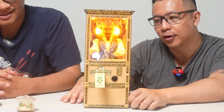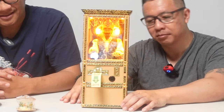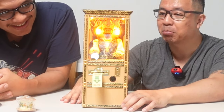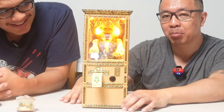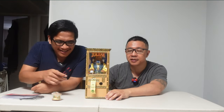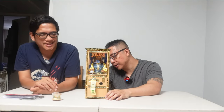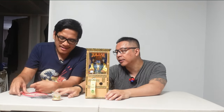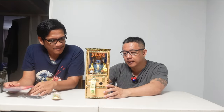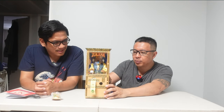Zoltar speaks: 'My name is Zoltar the Gypsy and I have some words of wisdom to bring you much happiness as you travel through this life. Remember this — if you think you can, or you think you can't, you're right.' There are a few different sayings. And you don't even have to put quarters in — you just turn it on.